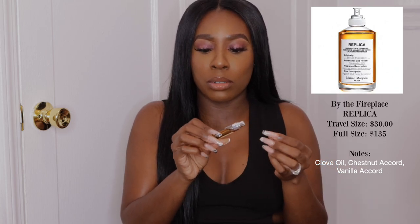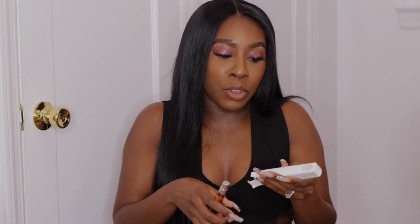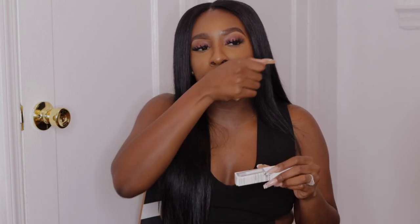This is called By the Fireplace. It kind of gives me a warm, sweet fall scent, but it can also be worn at night. I love this. You should go and smell it before you buy it, but I thought it was great. I was going to buy the Chloé perfume, which is my all-time favorite, but I wanted to get out of the box and stop buying the same thing. It smells like chestnut and wood, but it actually has a girly, sweet type of scent. Definitely go try it at Sephora.